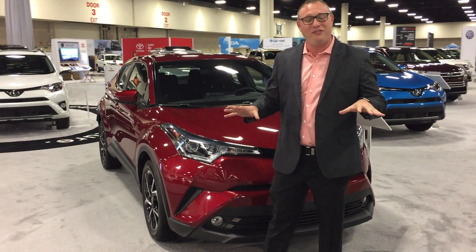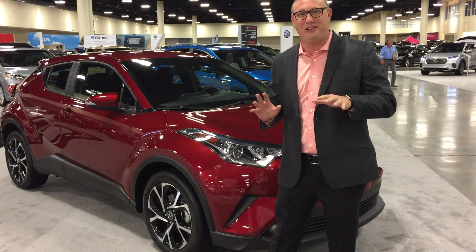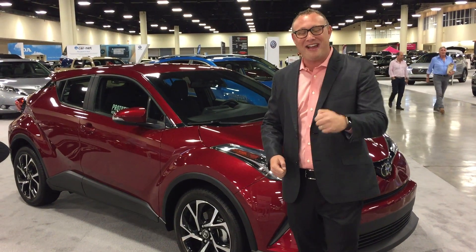You'll find the drivability of this vehicle is unmatched in the segment, as well as the styling, as you can clearly see. We hope you come out and join us at the Fort Lauderdale Auto Show. Thanks a lot.